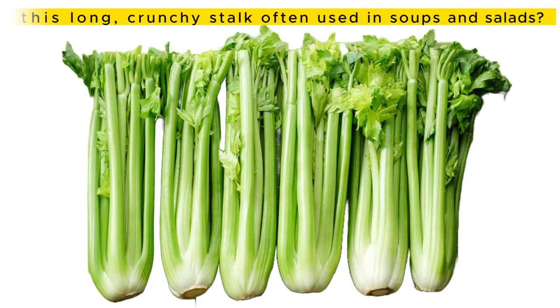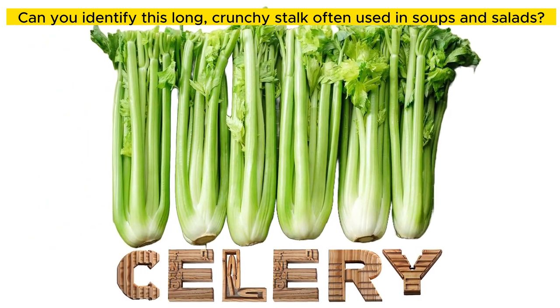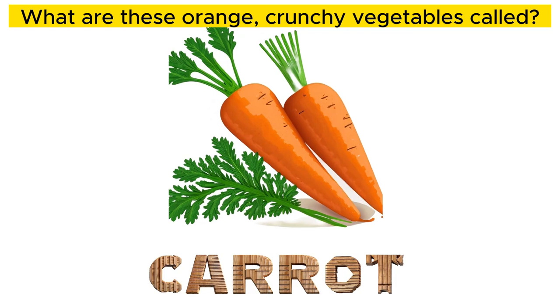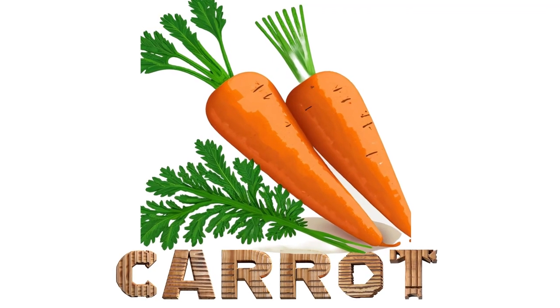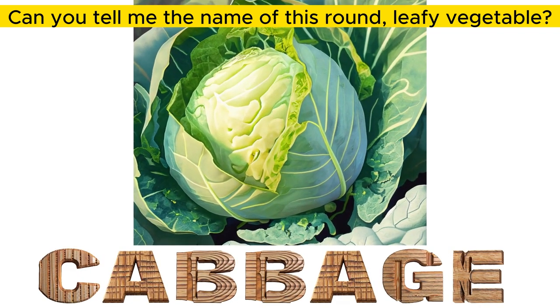Can you identify these long, crunchy stalks often used in soups and salads? Celery. What are these orange, crunchy vegetables called? Carrot. Can you tell me the name of this round, leafy vegetable? Cabbage.